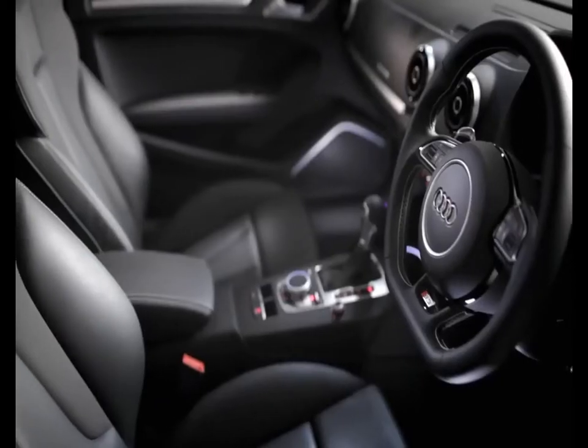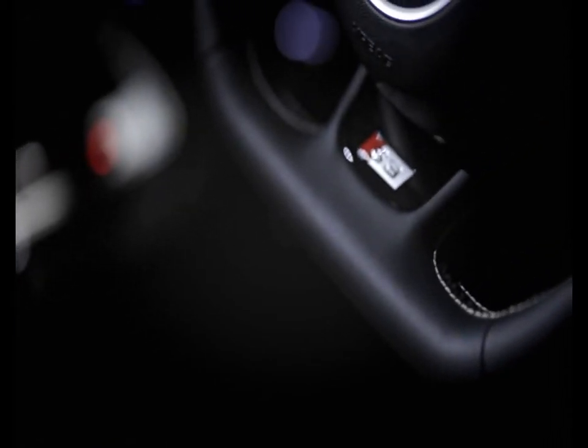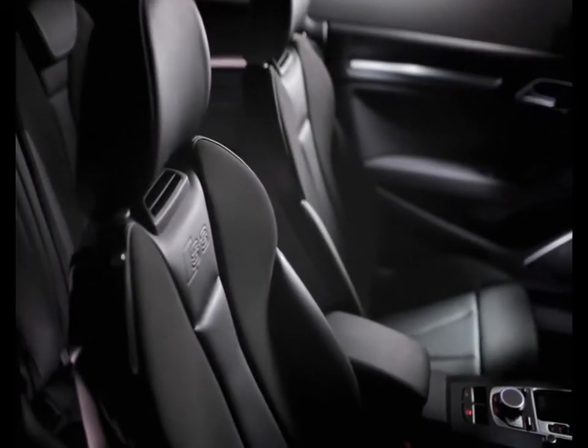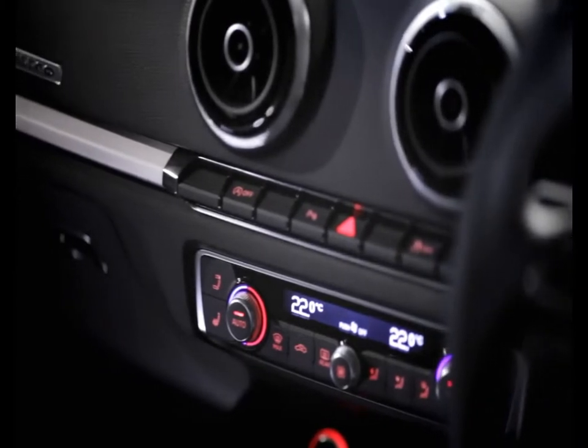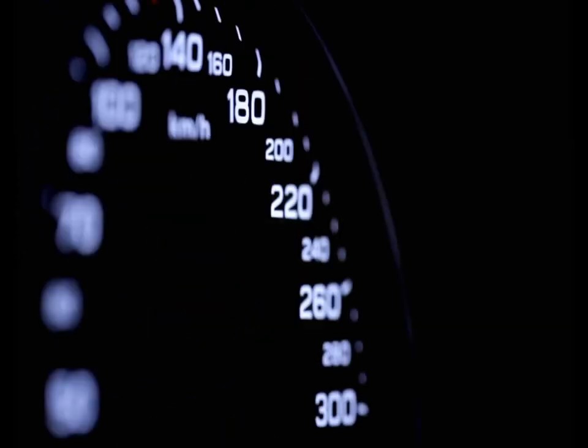The standard interior equipment includes a flat-bottomed multifunction leather sport steering wheel, heated front sport seats in fine nappa leather with contrasting stitching, dual-zone electronic climate control, S3 detailing, and S-model instrument dials with boost-pressure indicator.